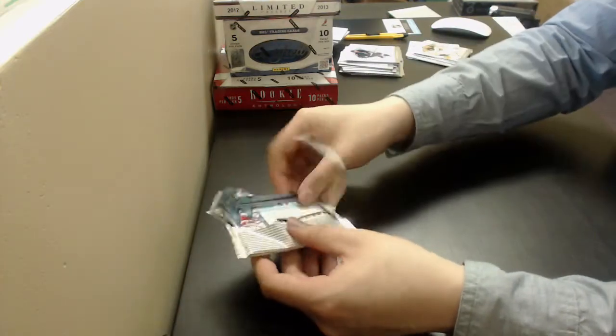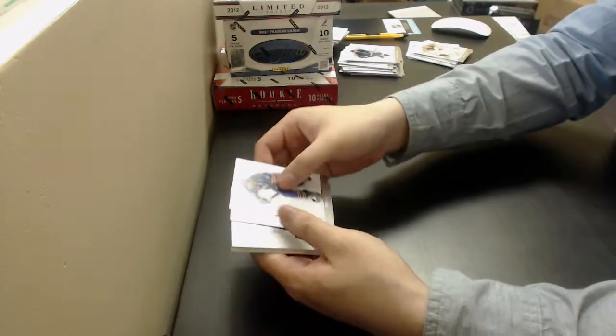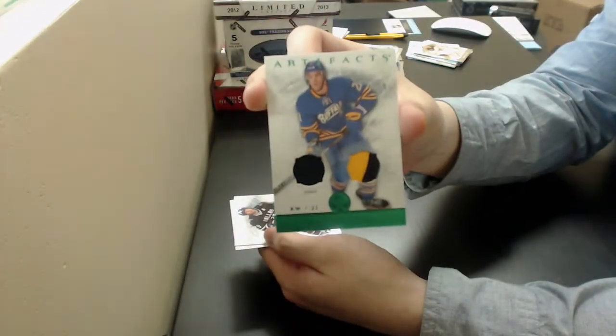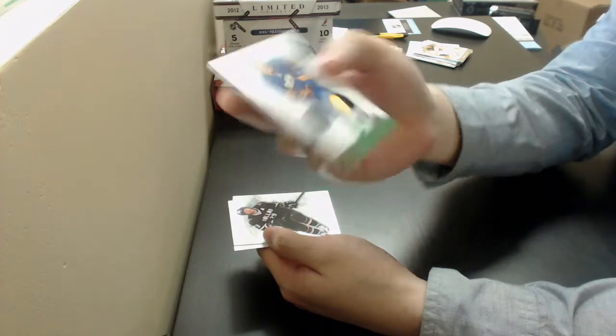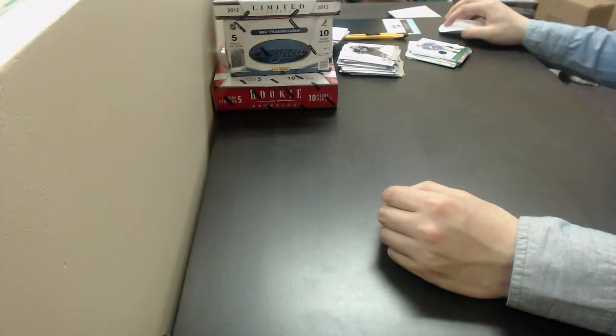Come on, patch — we got a patch! Emerald Drew Stafford, Emerald Patch out of 75 for the Sabres. Okay, on to the next box.